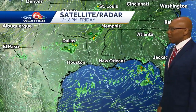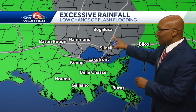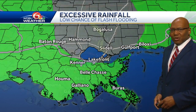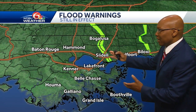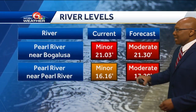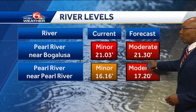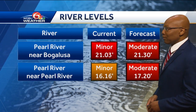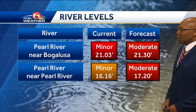Getting back into satellite radar, we see the rainfall beginning along the coastline. Fortunately, nothing showing up as far as heavy or excessive rainfall or flash flooding. But we do have flood warnings in play along the Pearl River. The Pearl River near Bogalusa is at 21.03 feet and is going to continue to rise to 21.3 feet — it is in moderate flooding. We also have minor flooding at the Pearl River near Pearl River.